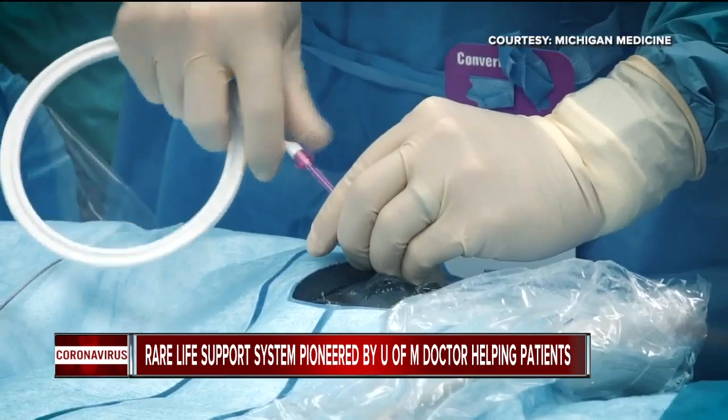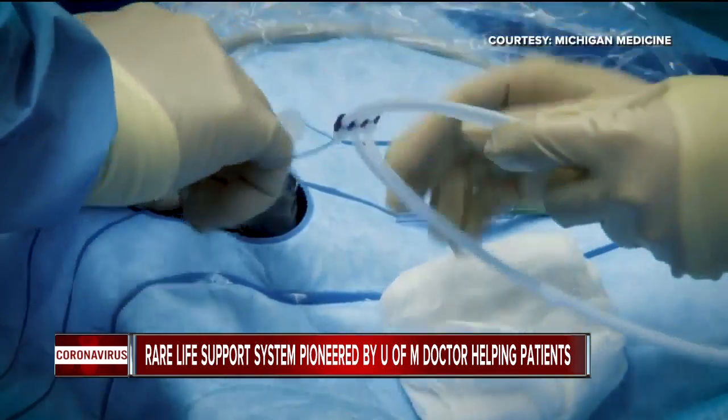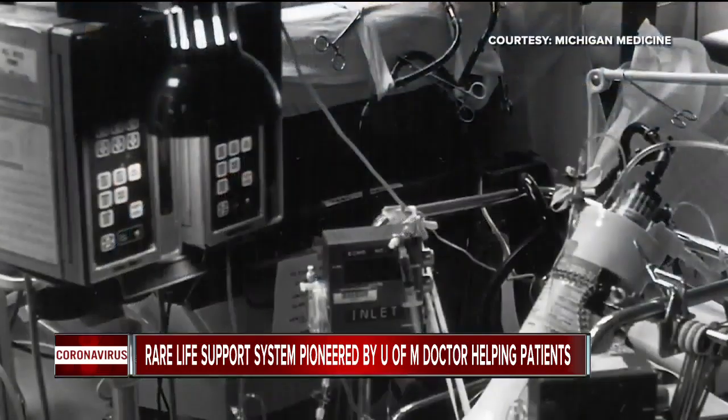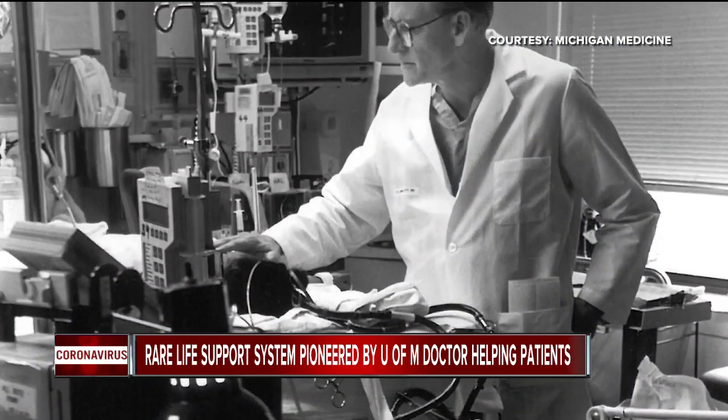ECMO stands for Extracorporeal Membrane Oxygenation. It is a pump and a gas exchange device that allows us to circulate a patient's blood outside of the body. Dr. Jonathan Haft is the director of Michigan Medicine's ECMO program. ECMO was actually invented by U of M's Dr. Robert Bartlett back in 1974.